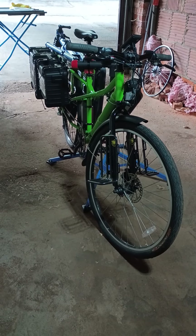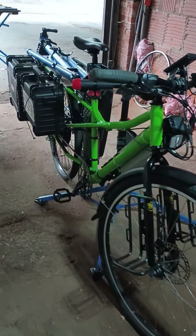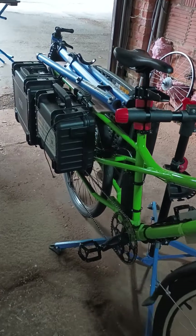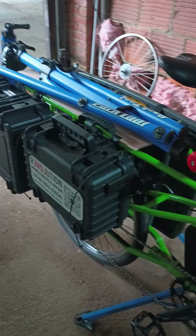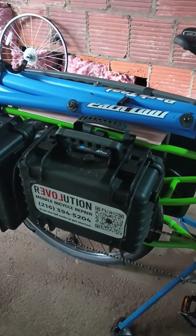Here's the green machine, almost done. As it had been imagined, a full-service bike shop on a bike. We got the work stand, we got two toolboxes.